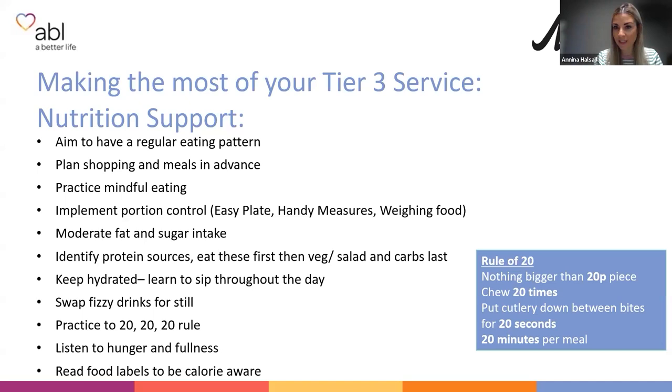Practice the 20-20-20 rule: food no bigger than a 20 pence piece, chew it 20 times, put your cutlery down for 20 seconds, and allow 20 minutes per meal. This means you're not rushing, which really helps after surgery. Listen to your hunger-fullness scale — try to eat when you're just starting to feel hungry and stop just before you feel too full. We don't want you feeling Christmas-day-full every single day; eating past fullness won't help after surgery.